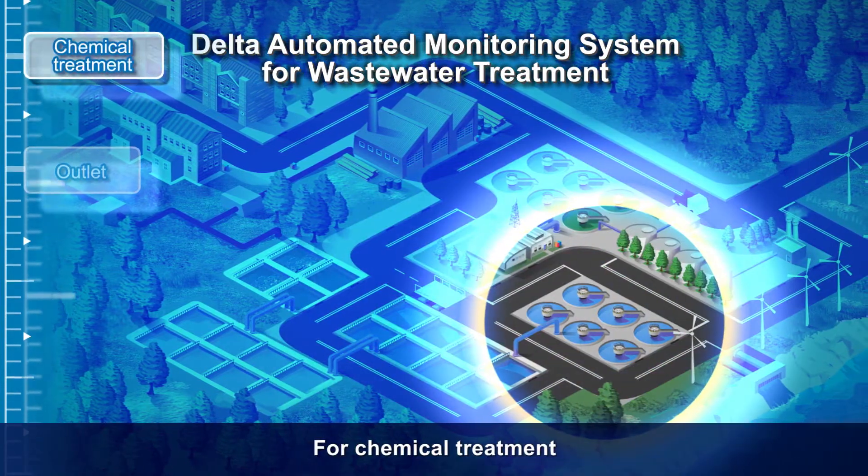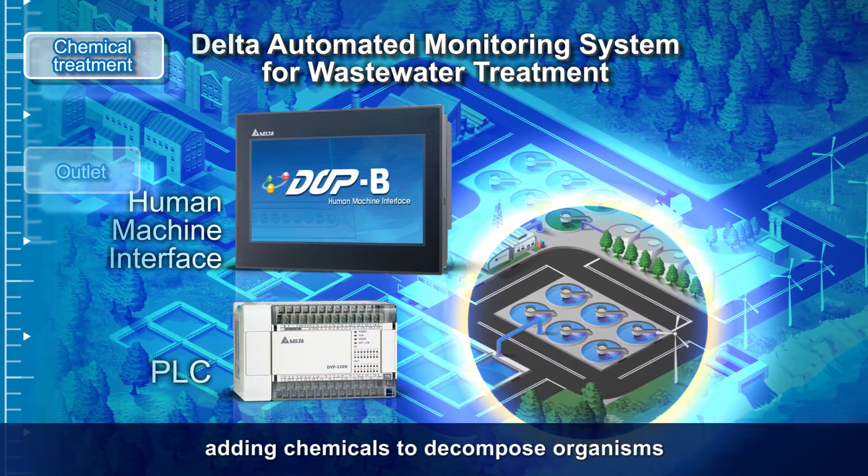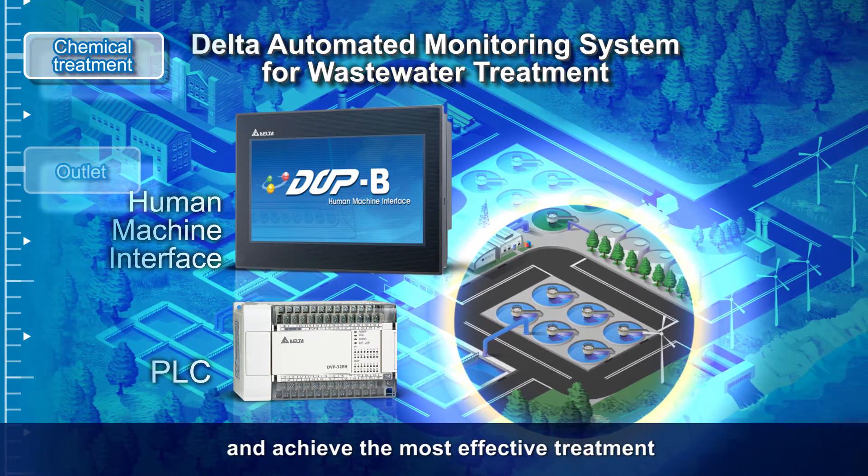For chemical treatment, the human-machine interface and PLC monitor the ponds, adding chemicals to decompose organisms and achieve the most effective treatment.